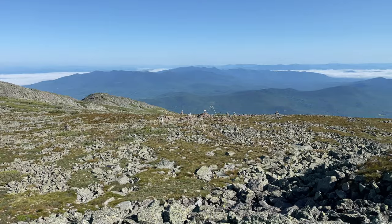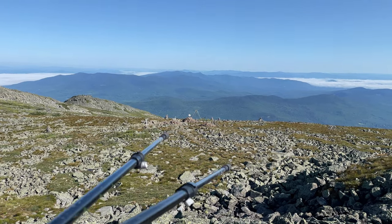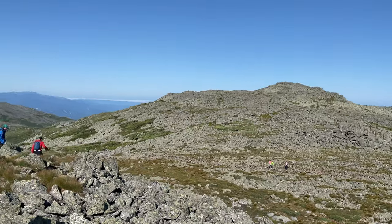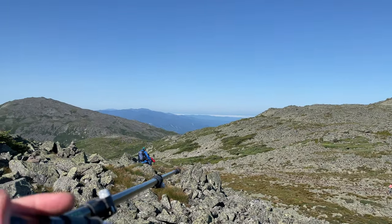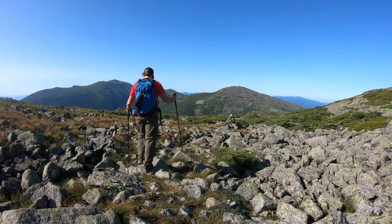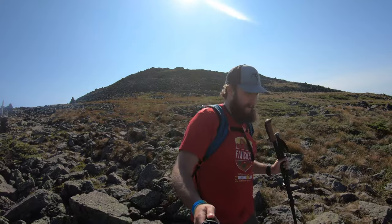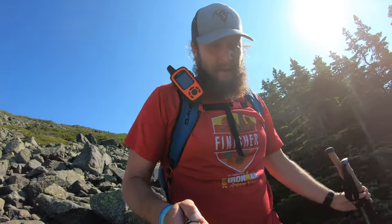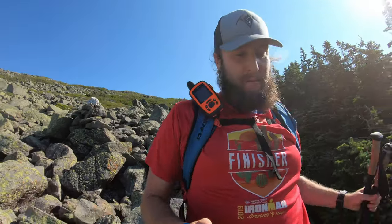It's just as rocky on the descent as the way up, if not rockier — this is what you can pretty much expect all the way to Jefferson. If you're looking for fast mileage on nice smooth trail, this is not that section at all. Depending on the cairns you follow, you might end up at Thunderstorm Junction, but you can cut right across and continue on to Jefferson. My knees are going to have no cartilage left by the end of this hike — it's going to be bone on bone.